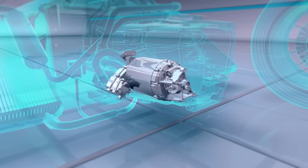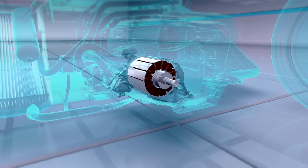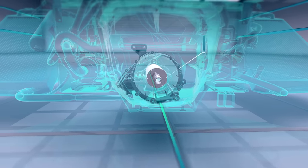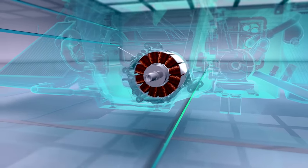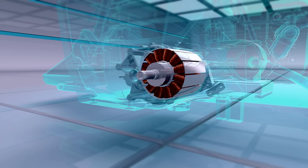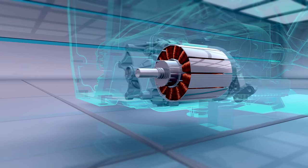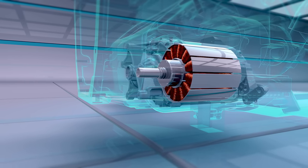For the electric motor itself, there are a number of different concepts in use but they all use the same basic ideas. There are two main parts: the rotor that rotates and the stator that is stationary. The rotor has some very strong magnets attached to it and the stator has many coils of copper wire. When an electric current is passed through the wires it generates a magnetic field. The magnets in the rotor are attracted and repelled by the magnetic field, and this spins the motor and generates the power required.